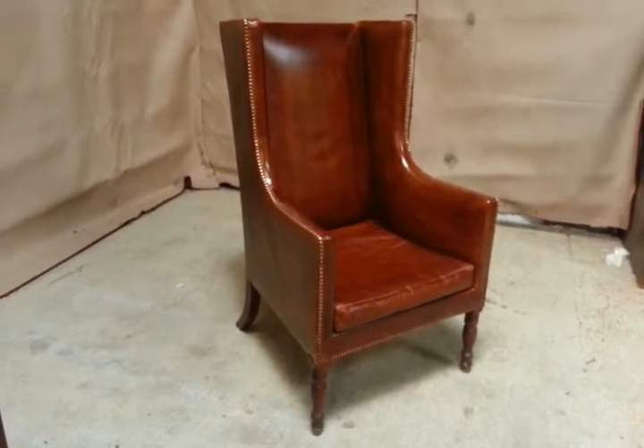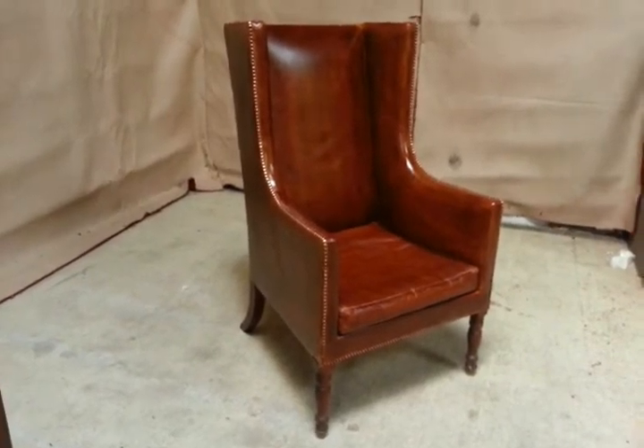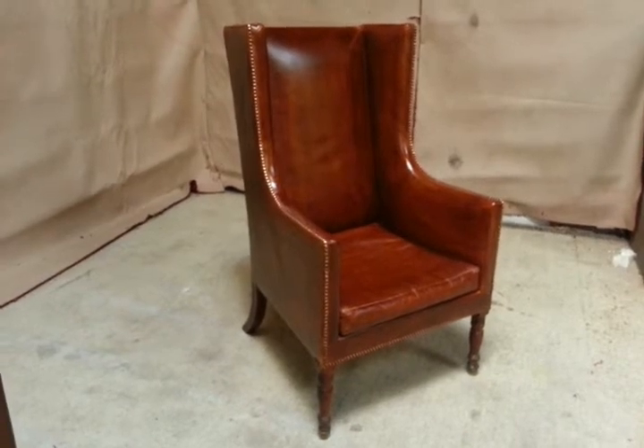A stunning example of an antique Georgian Regency wing chair — George IV, circa 1820.